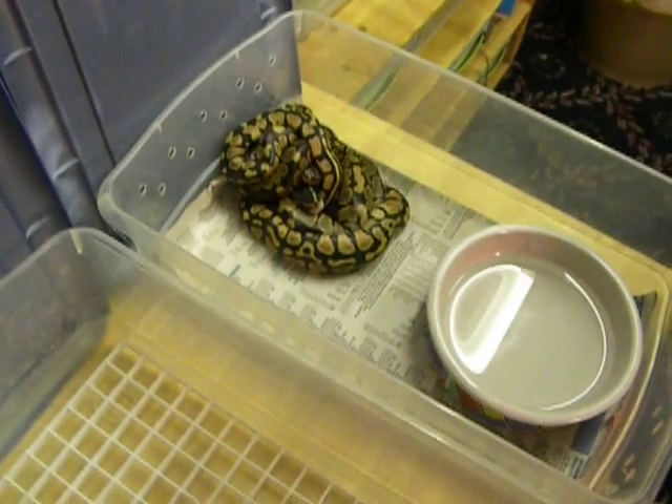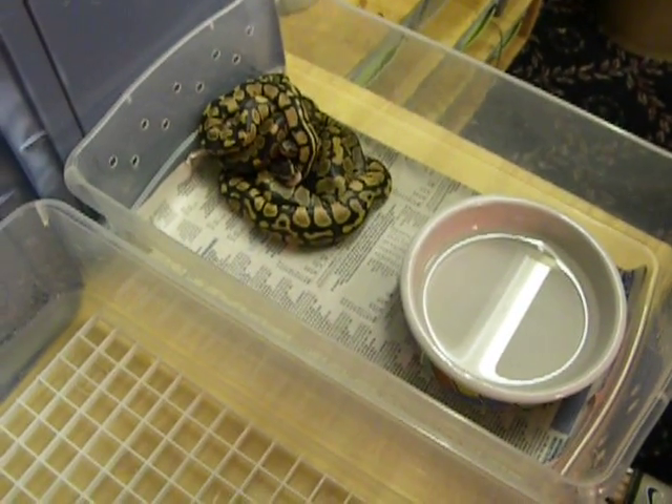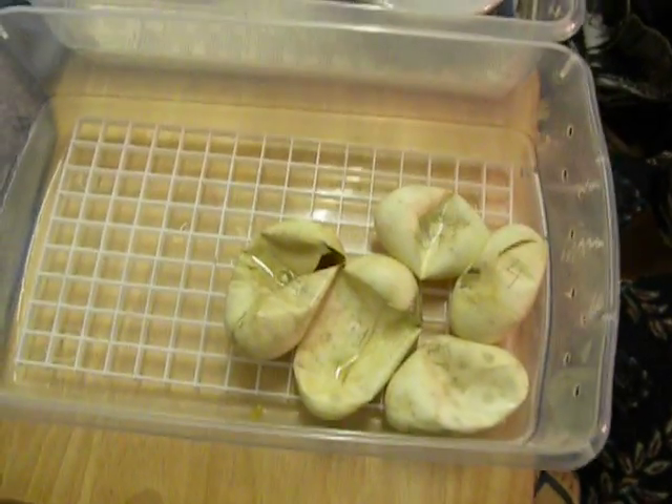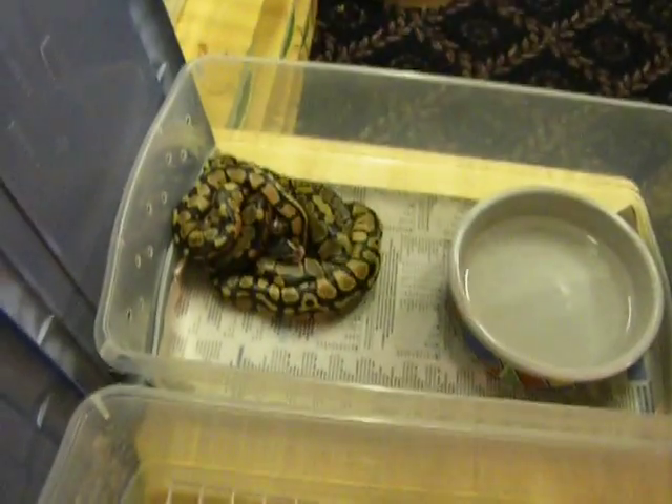Last clutch hatching. I figured I'd just make a quick video. It was a pastel to a jungle ball, and there was five eggs. Here's the eggs — and five babies.